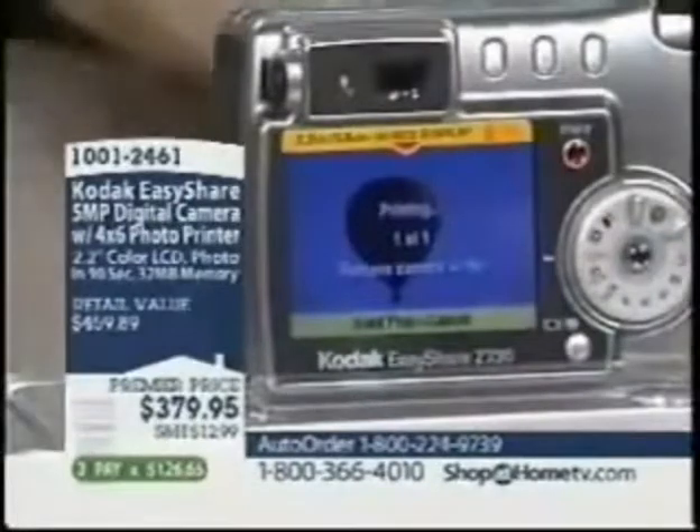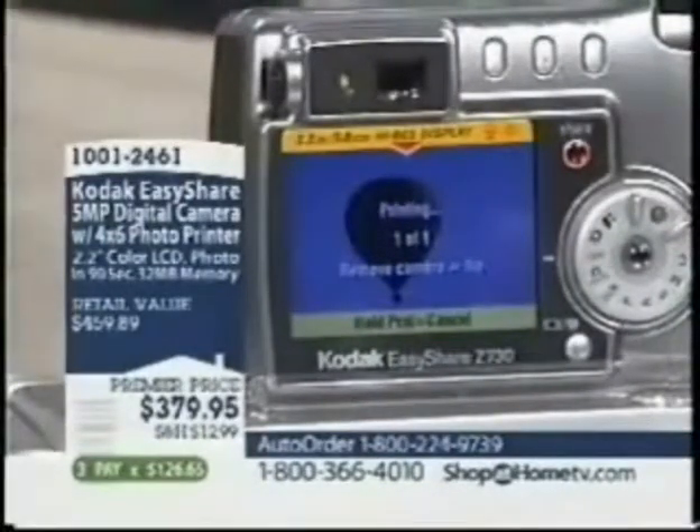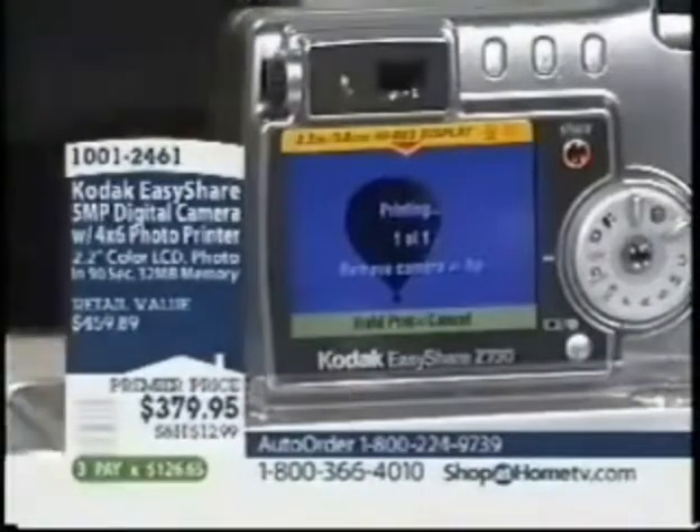I'll click print, and we'll print it out. Now, while we're doing that, let me show you something really impressive. That picture — remember the picture of the horse I showed you earlier? Well, here it is, blown up.